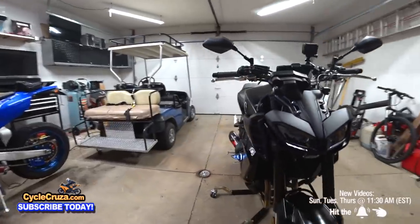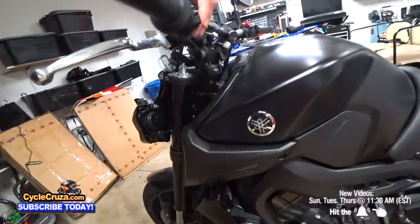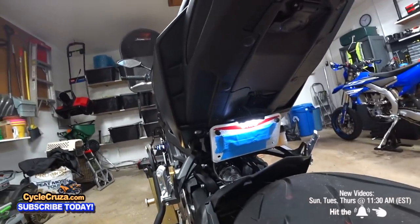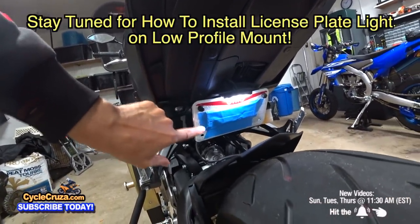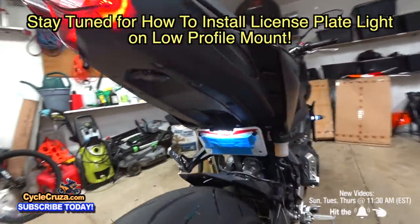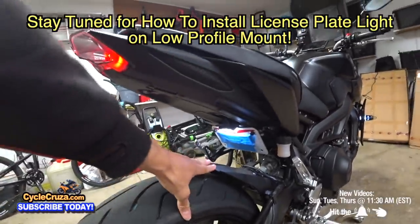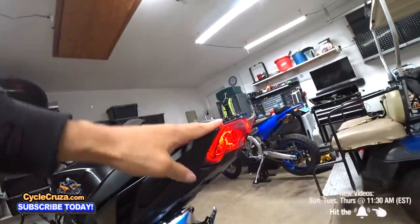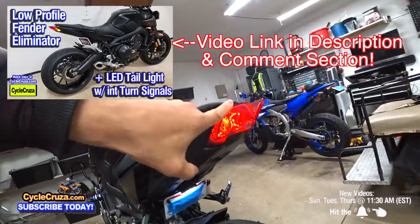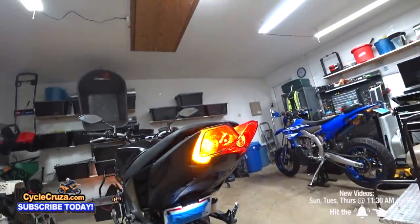Also check it out — I added the license plate light. I did a how-to video on this, it'll be coming up soon so stay tuned. That's looking proper now. I don't have to worry about riding at night and getting pulled over by the police — nice and legal. I did the fender eliminator kit before — I did a video on that too — with the TST Industries tail light with integrated turn signals. Looking proper.